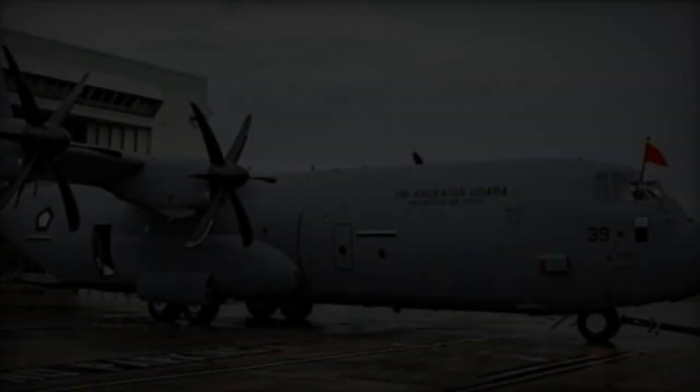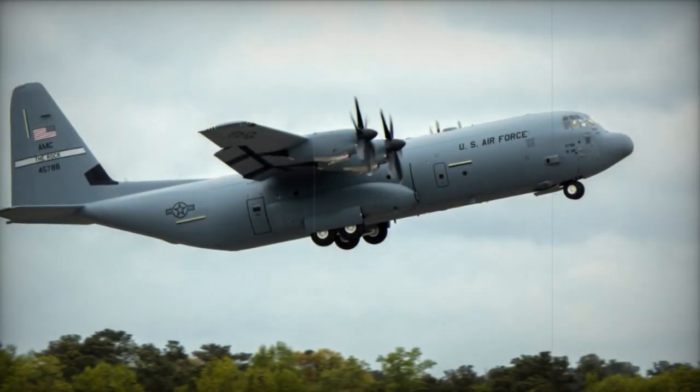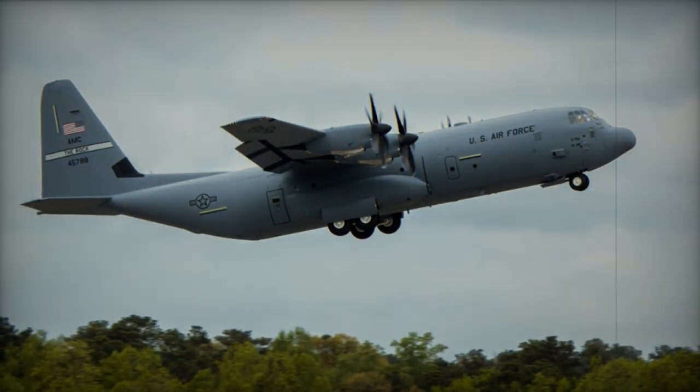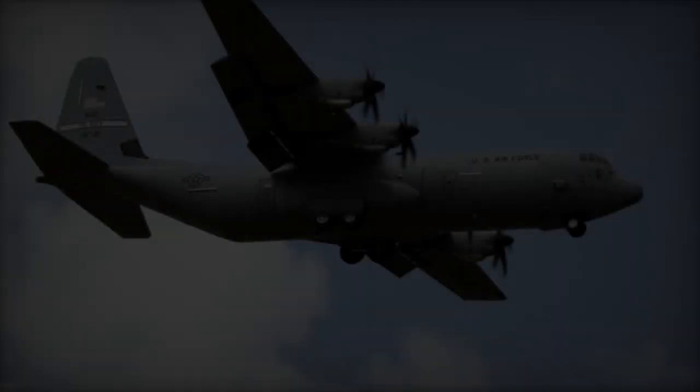Although the inaugural New Zealand-based C-130J conversion course is slated for 2026, the deployment of six fully trained crews prior to this date ensures operational continuity. Additionally, the provision of a state-of-the-art C-130J simulator, integral to the procurement contract, will enable the 40th Squadron to conduct approximately 80% of its pilot training requirements.